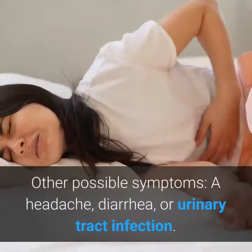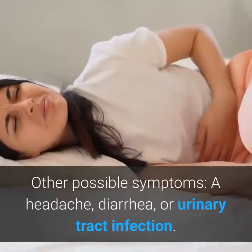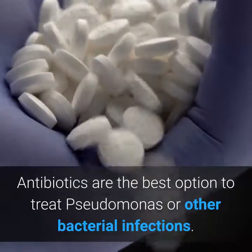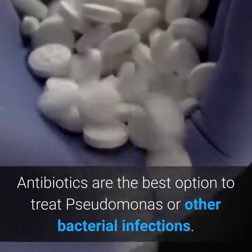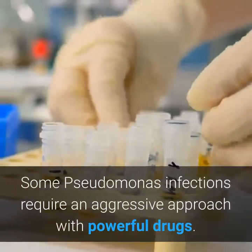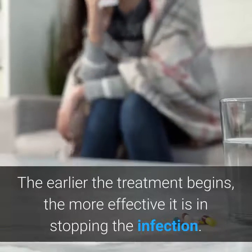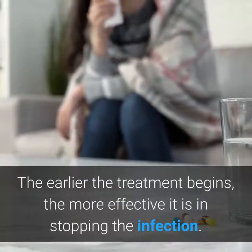Other possible symptoms include headache, diarrhea, or urinary tract infection. Antibiotics are the best option to treat Pseudomonas or other bacterial infections. Some Pseudomonas infections require an aggressive approach with powerful drugs. The earlier the treatment begins, the more effective it is in stopping the infection.